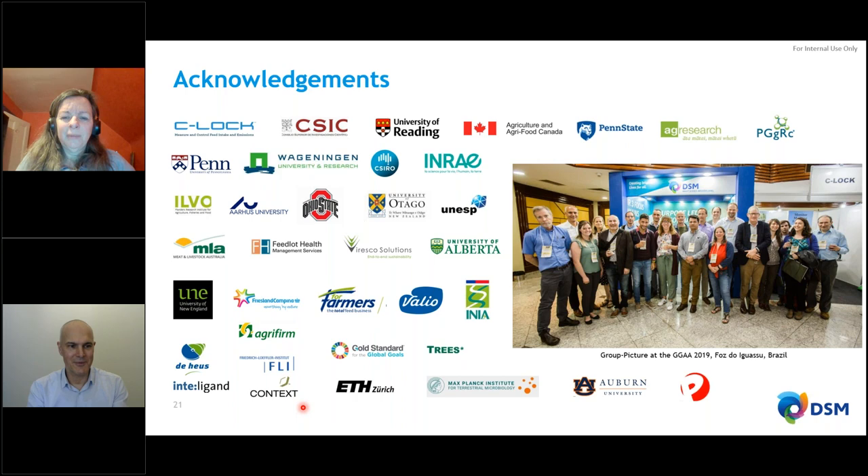With this, I'd like to close and thank C-Lock for the invitation to present this webinar — also a great partner. We now own quite a number of GreenFeed systems, so it's also been a great collaboration. We are now happy to take questions.